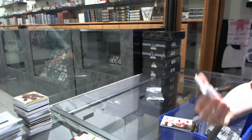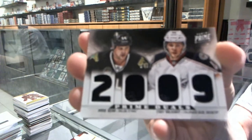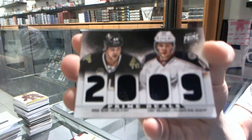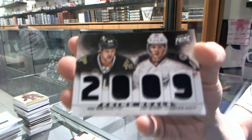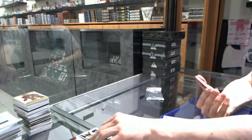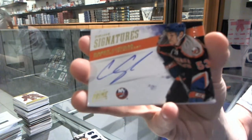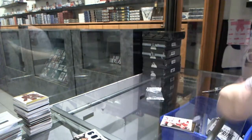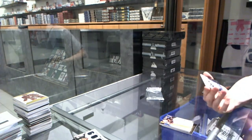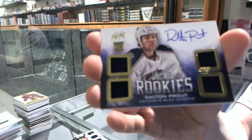We've got a dual player quad jersey, number to 200, which will be random between the Stars and Jackets — Jamie Benn and Cody Goloubef. We've got a prime signatures gold, number to 25, for the New York Islanders, KC Sezikis. We've got a quad jersey on a rookie, number to 249, for the Columbus Blue Jackets, Dalton Prout.